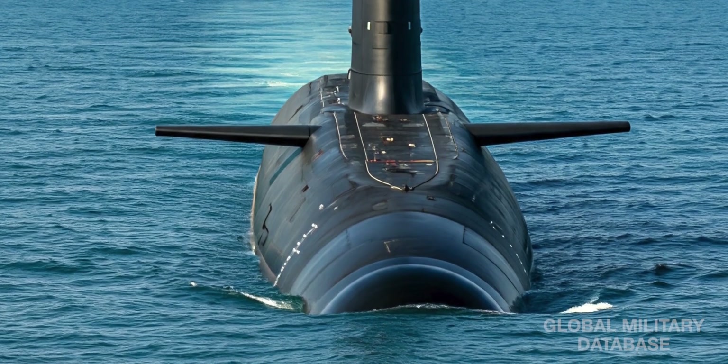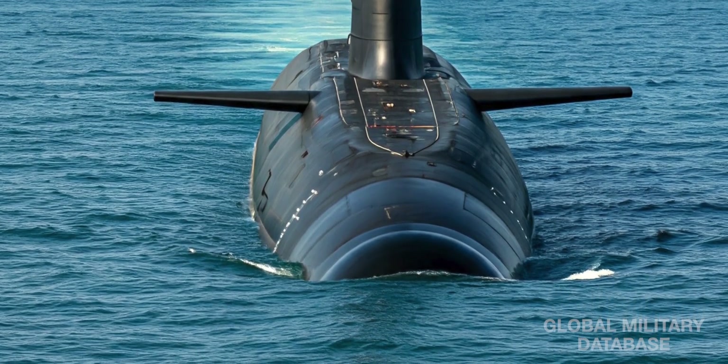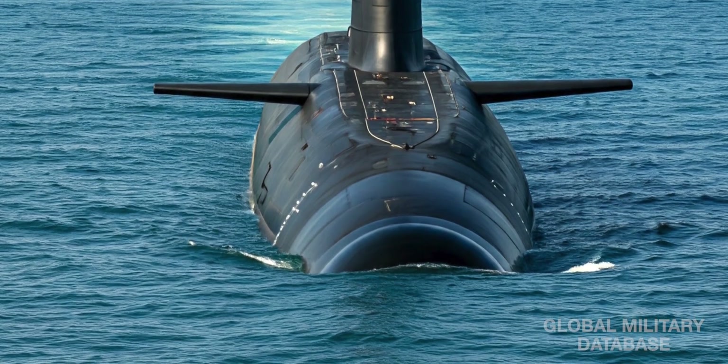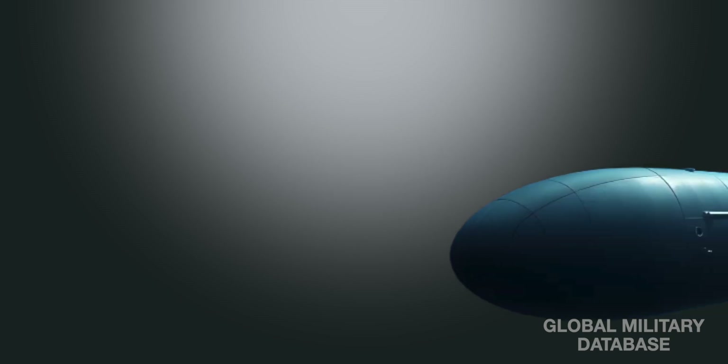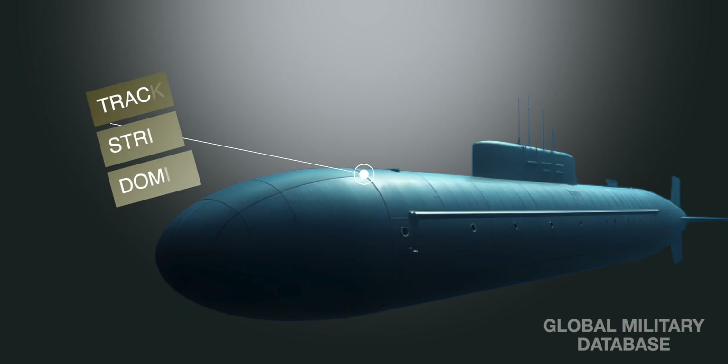Project 77, or P-77, is the codename for India's new class of nuclear-powered attack submarines, or SSNs. These are not ballistic missile carriers like the Arihant class — these are hunters, designed to track, strike, and dominate enemy submarines and ships.